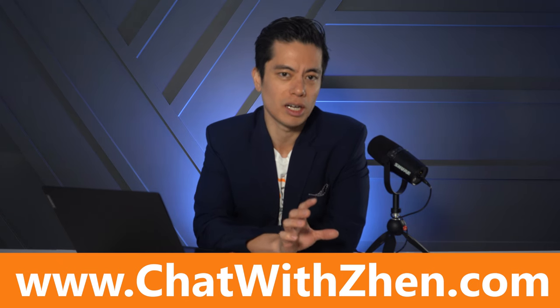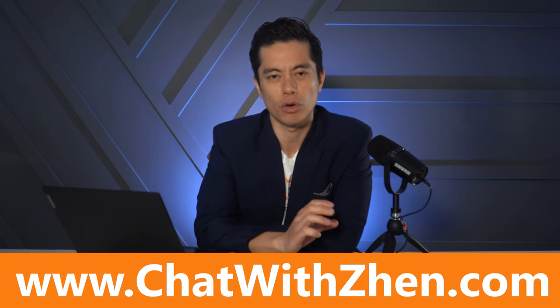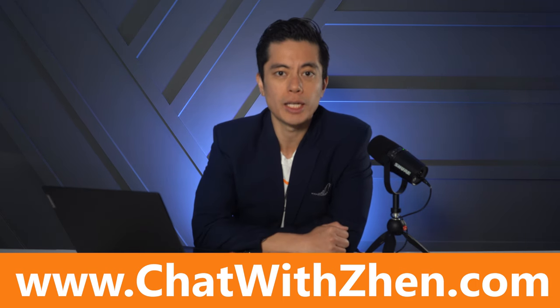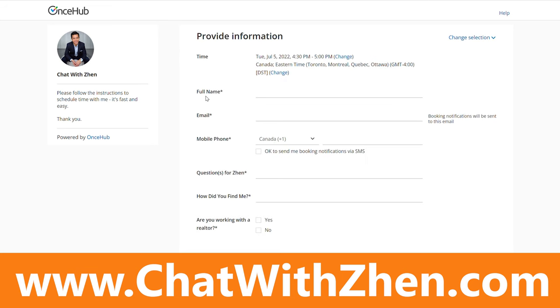That's my initial take, so if you want to book a call with me to chat about your personal situation and how it applies to the current market and whether it makes sense for you to make a move, you can book a call using the link on screen — www.chatwithzen.com. Simply click a date and time that works for you, fill in your name, email, mobile phone number, and a question you have for me, and we'll chat then.